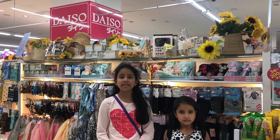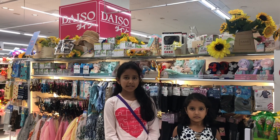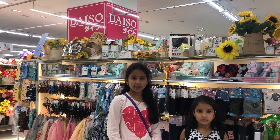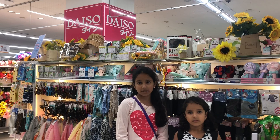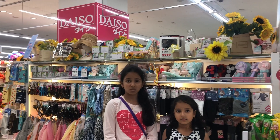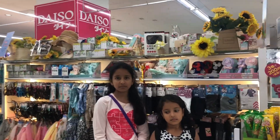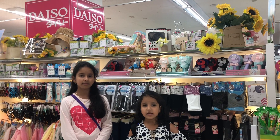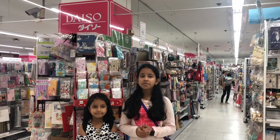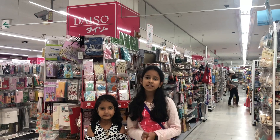Now we are inside Daiso. In these hundred-yen shops you can get daily-used items such as cosmetics, stationery, kitchen utensils, use-and-throw items such as cups, plates, bowls, glasswares, garden material, toilet and bathroom material, and so on. The items are for 100 yen but the final cost is 110 yen including 10% GST.